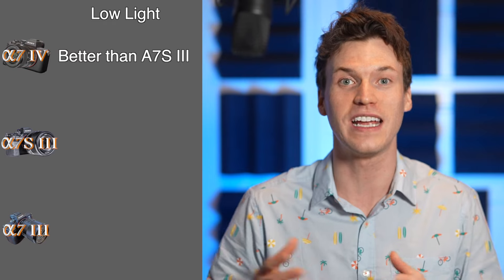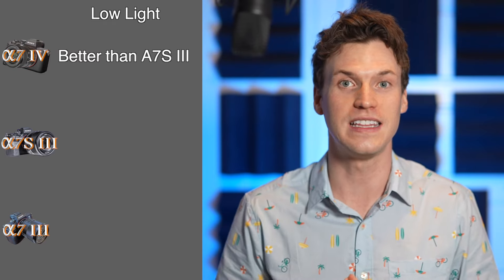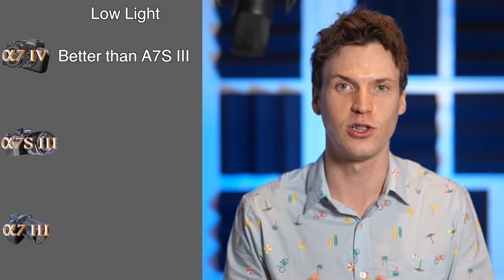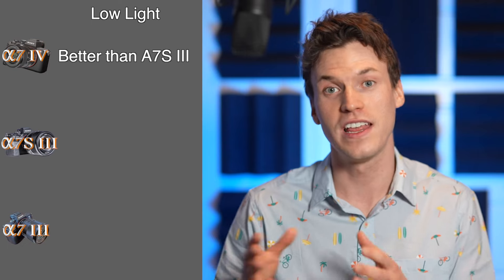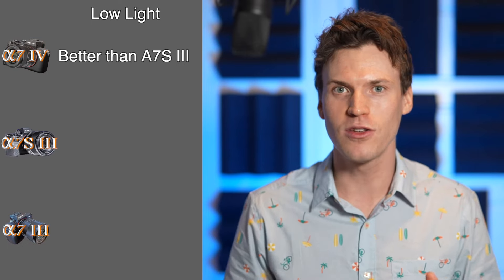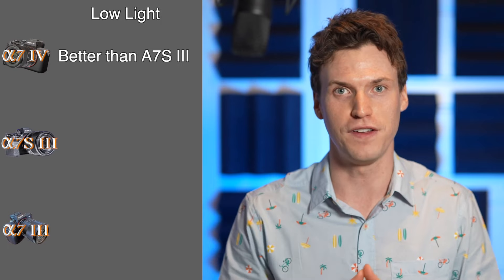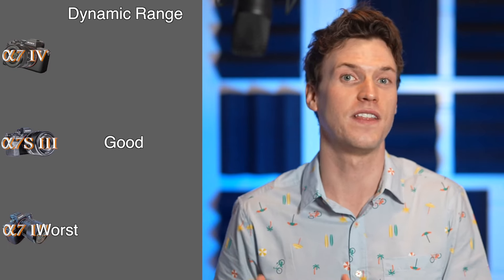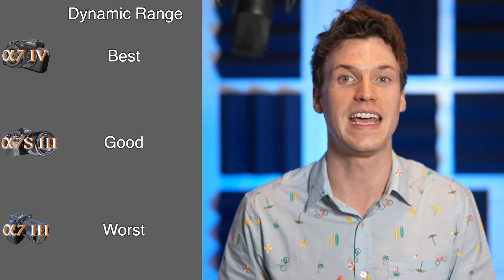Another thing I keep seeing is that the A7IV is actually better in low light. It seems to be cleaner and less noisy than the A7S III — the apparent low light king. This also translates to the A7IV having slightly more dynamic range than the A7S III. It's worth noting that Sony reports all three cameras have a dynamic range of 15 stops, but in reality the A7S III is likely better than the A7III, and now the A7IV looks to be slightly better than the A7S III.